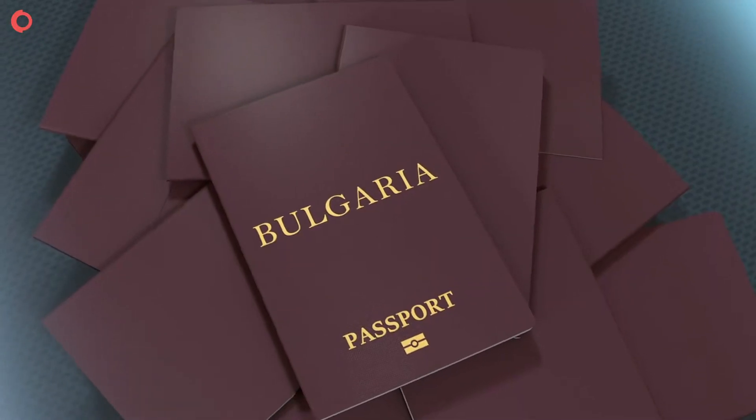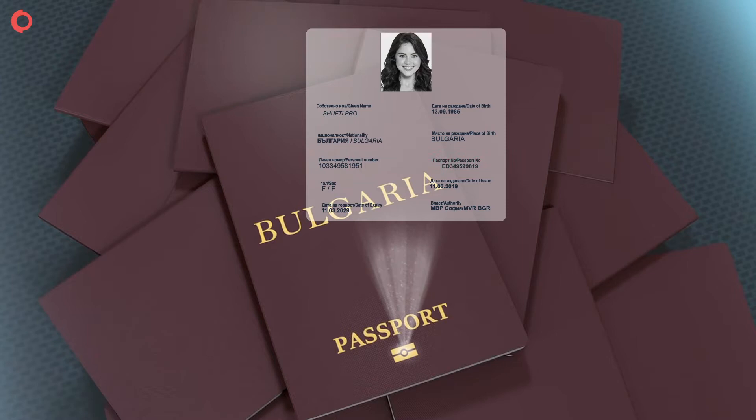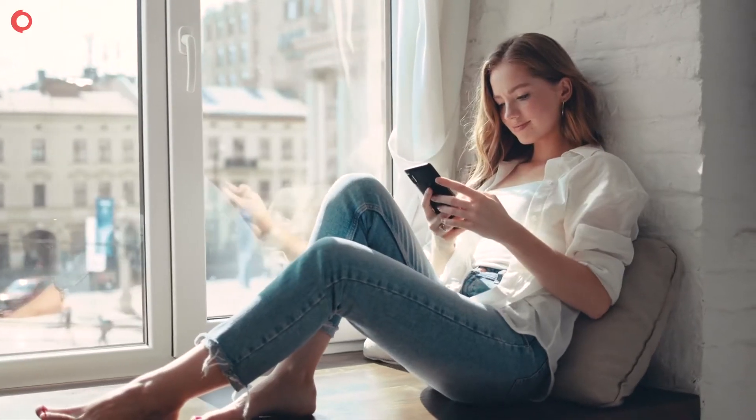NFC Verification can proficiently confirm a user's identity through NFC enabled ID documents and detect identity frauds in real time. It brings convenience for organizations and their customers through quick mobile onboarding.